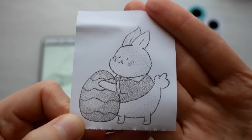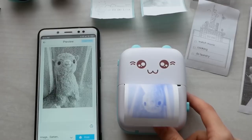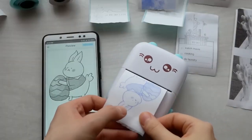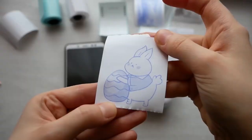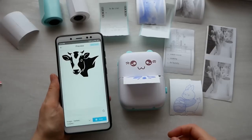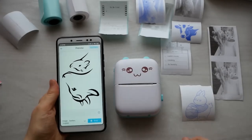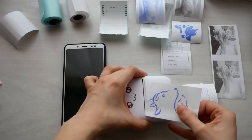Ideal as Christmas or holiday gifts for anyone. The mini printer is easy to operate and can be quickly connected to a smartphone via Bluetooth, compatible with iOS and Android. Download and install the compatible app to print. Comes with a user manual — please refer to the instructions and follow them.